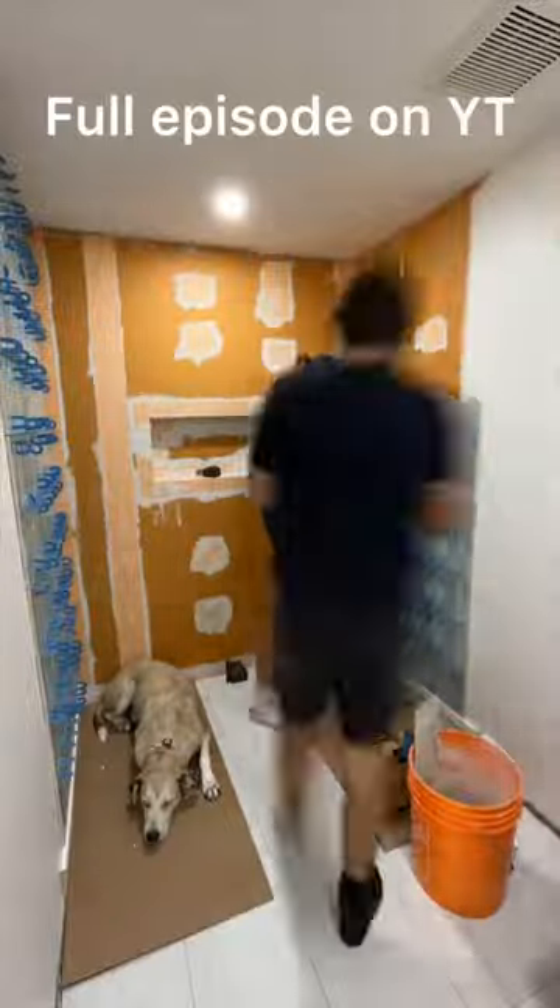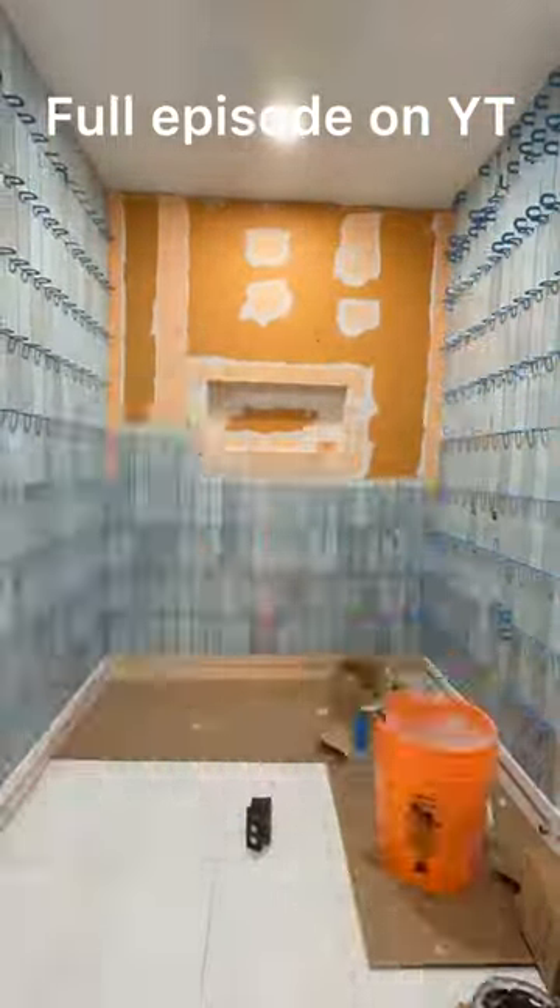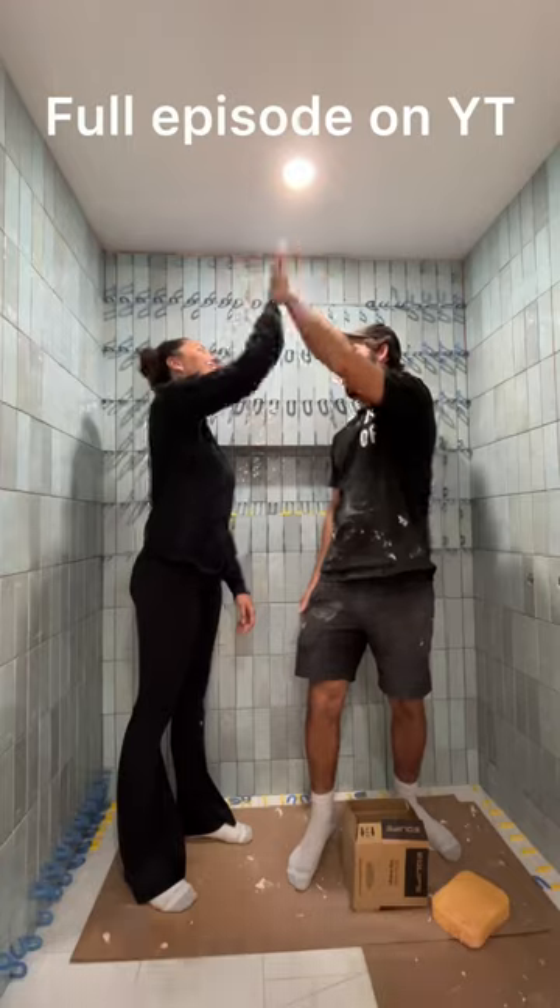Remember we were debating should we do a bathtub or should we do a shower in here? Well I'm so glad we did a shower, because you're not going to want to miss our next update when we share how beautiful it turned out.